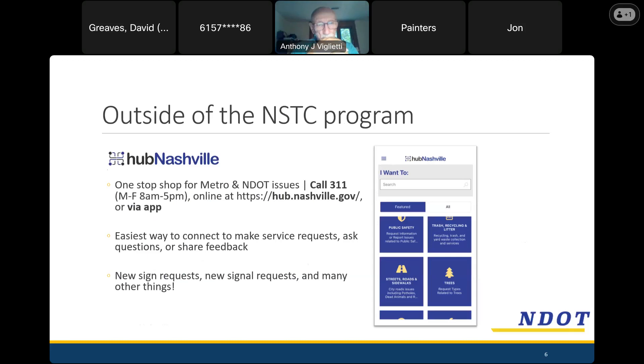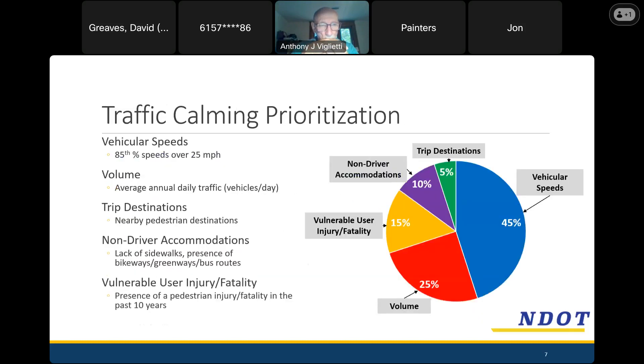Really any street and road related issue ought to be covered on Hub Nashville, but also things that don't pertain to transportation. Flooding is something you can report there, and if I heard correctly, that's something this neighborhood has experienced recently — I'm sorry to hear that. Any questions about what I've covered before we start talking about the prioritization process? I like to pause every few minutes to make sure I'm not charging ahead too quickly.